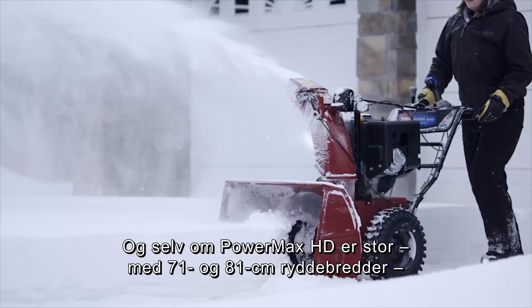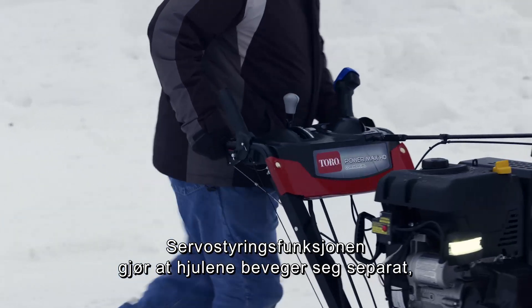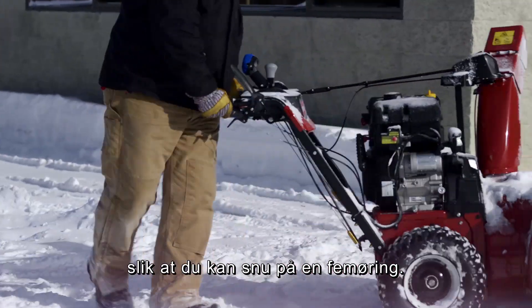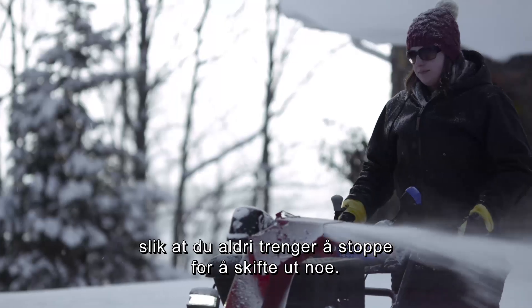And even though the Powermax HD is big, with 28 and 32-inch clearing widths, it's easy to maneuver. With the Power Steer feature, the wheels move independently, so you can turn on a dime. And unlike other brands, all Toro snowblowers are engineered without shear pins, so you'll never have to stop to replace them.